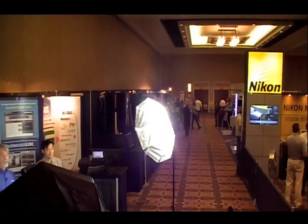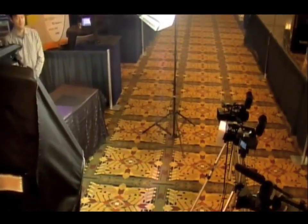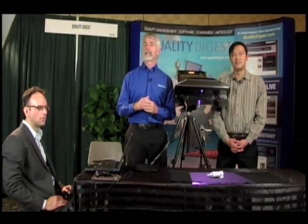Welcome to Technoroxy Live, the program that lets you ask questions of technology experts. I'm your host, Dirk Ducharme. Today we're at the beautiful Phoenix Biltmore in Phoenix, Arizona for the 2011 Coordinate Metrology Systems Conference.